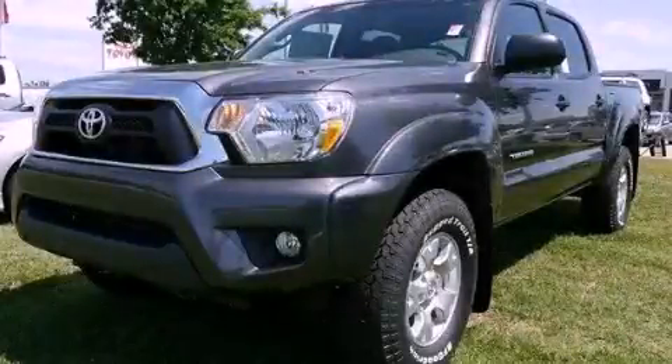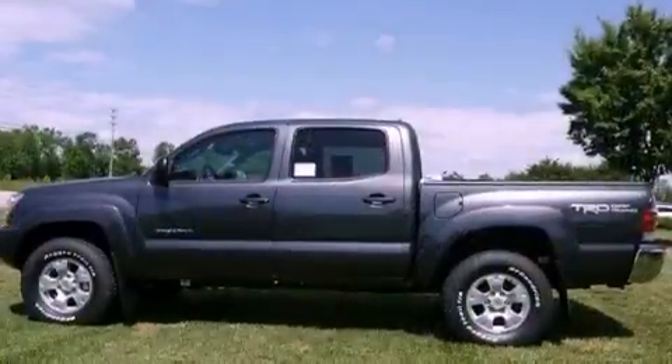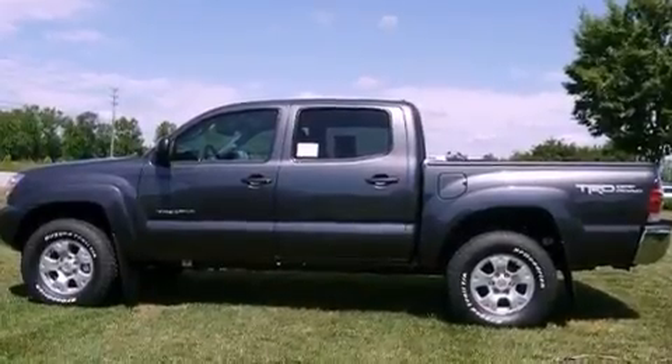This is a brand-new 2012 Toyota Tacoma. Whether hauling, commuting, or towing, this truck is the right one for you.